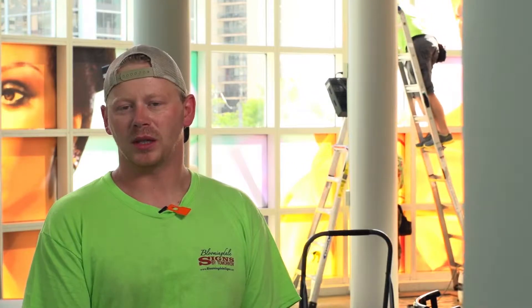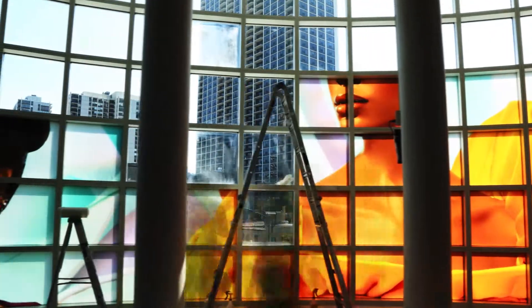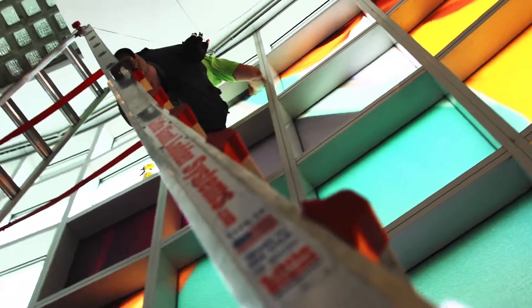On this particular project, we are using Lintec film. It's material used with lights behind it, so at night it illuminates, spreads the light throughout evenly.